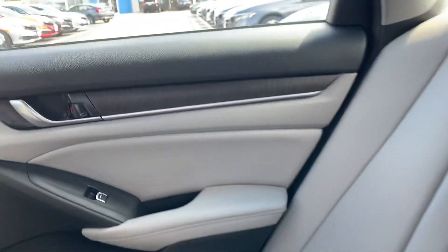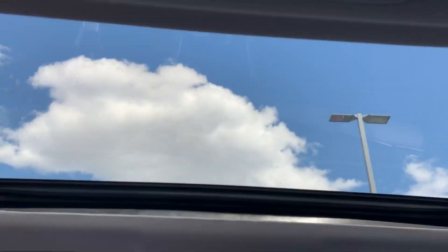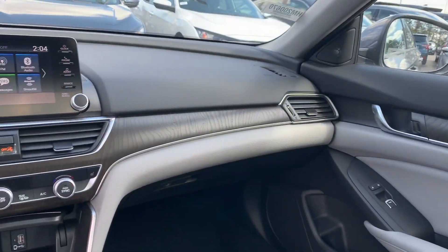There is a center armrest here with cup holders. Coming around to the front dash, I'm going to shoot up a little bit — you have a nice big moon roof for added natural light.